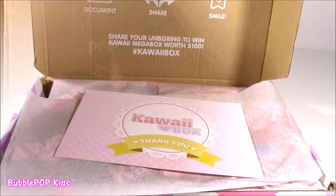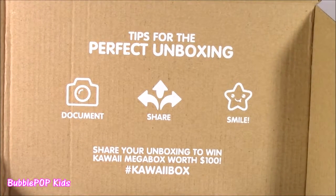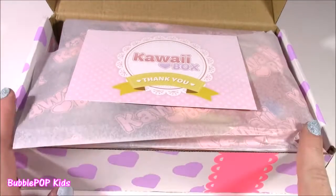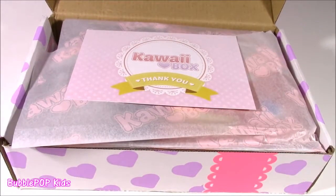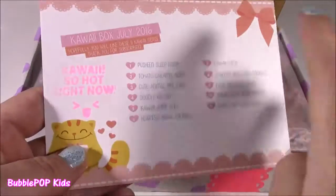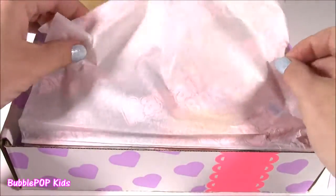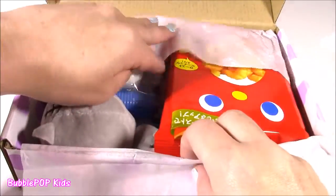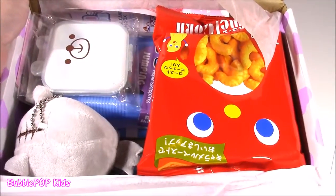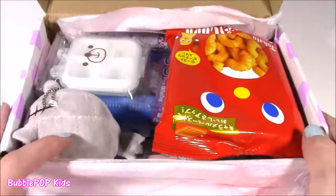Let's open the top. Look at this — at the top of the box it says Tips for the Perfect Unboxing: Document, Share, and Smile. A couple weeks ago I showed my Nishi box opening — that was my first ever one. This is my first ever Kawaii box. All it comes with is this cute little paper, and I guess it shows all the things that are inside. It has a tissue and here are all of our goodies. Looking at this little card, it looks like there's 11 different things in here.